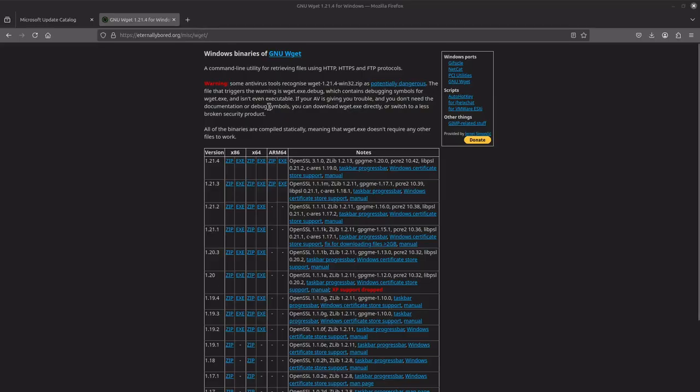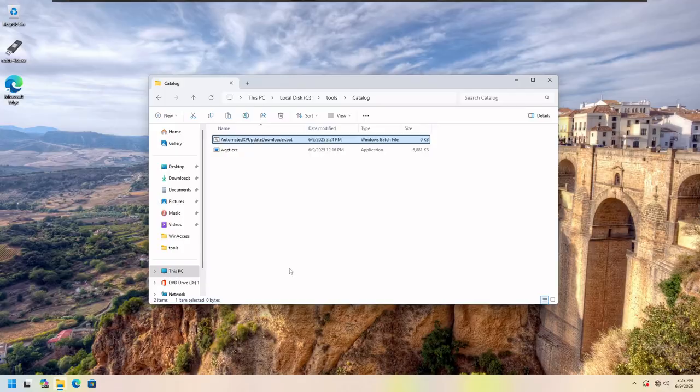Once you have that data collected for all the KB numbers, go to eternallybored.org and find the misc wget project. Note that XP support was dropped in version 1.20, so if you want to try this on XP use version 1.19.4. However, downloading on XP from the catalog site will fail at install time — you'll get an error that it's not a valid Win32 application due to a bug with the catalog site on unsupported operating systems. Download wget on a Windows 10 or Windows 11 system instead, and copy wget.exe either into System32 or a folder like C:\tools\catalog.